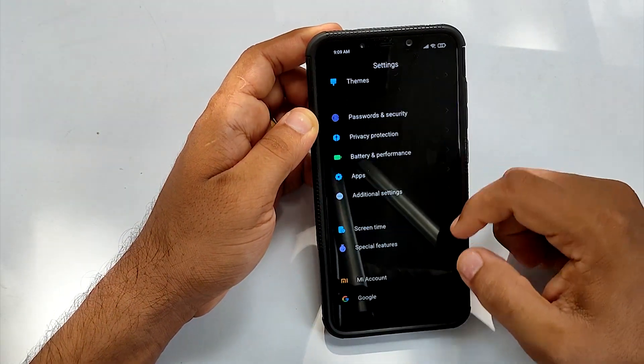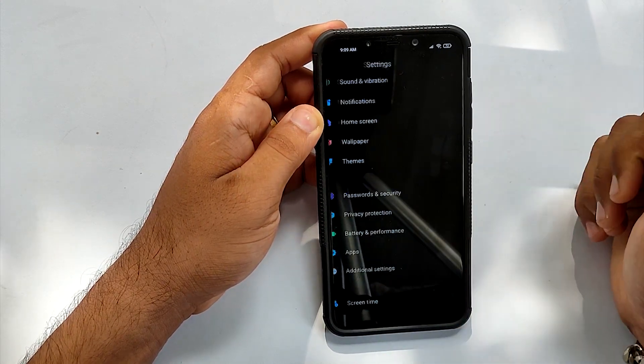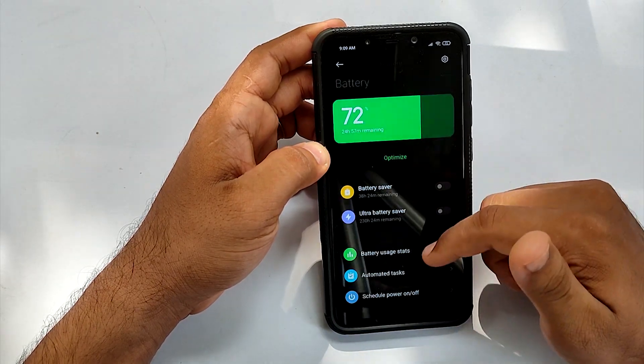The next important thing is battery. As far as I used it, you are going to get 8 hours plus screen-on time with above average gaming.